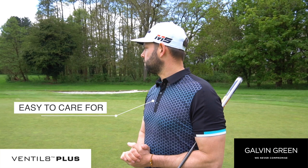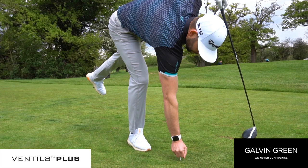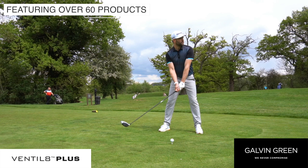Available in the Ventilate collection are 43 shirt options in sizes small to 3XL, 11 trouser options in waist 28 to 42 and 4 different leg lengths, and 9 short options in waist 30 to 42.